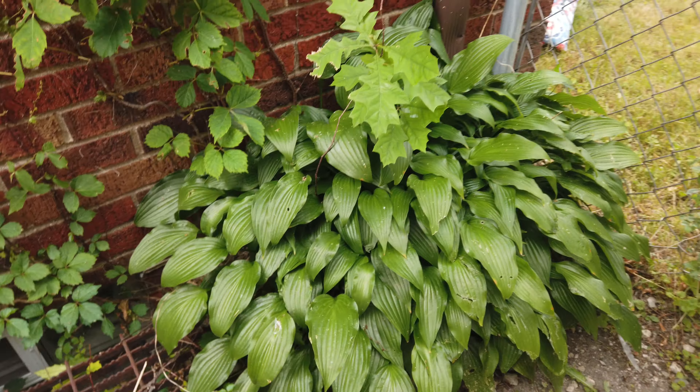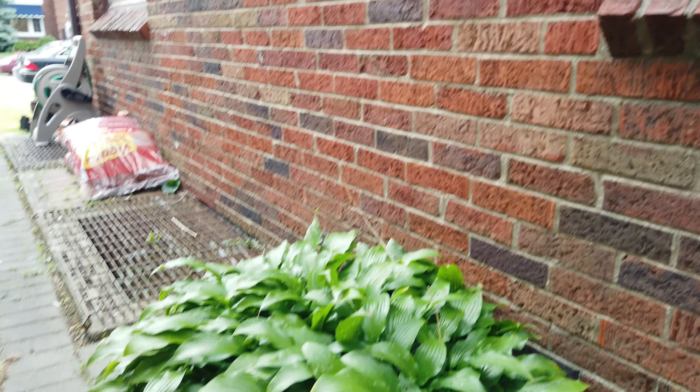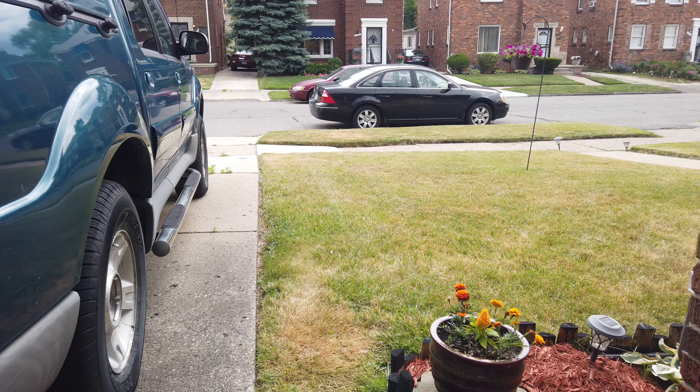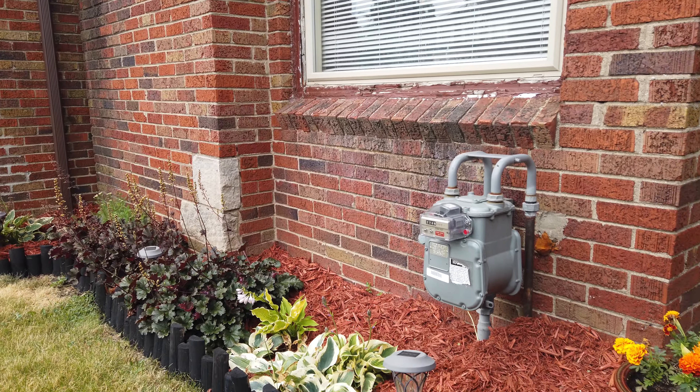I'll beautify this area a little more, which I will. The black borders came out nice.